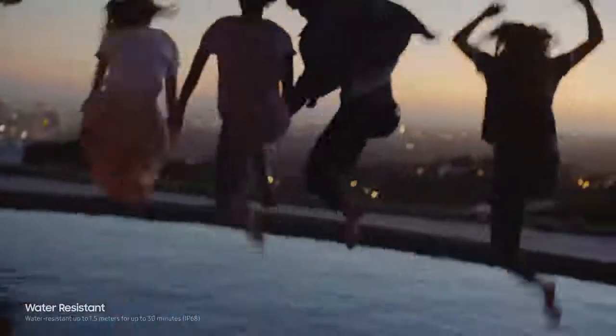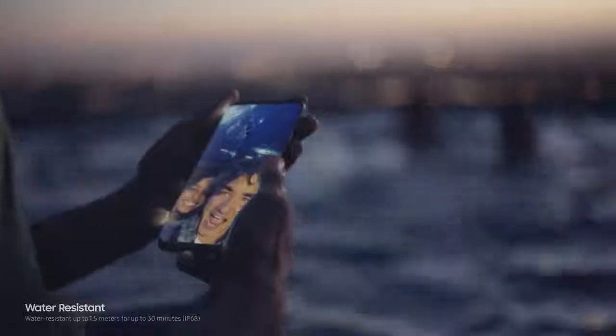And of course, the Galaxy S8 is still water resistant, so water doesn't get in the way of your day.